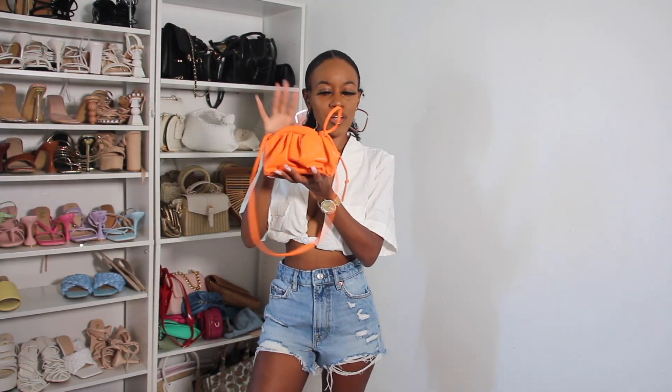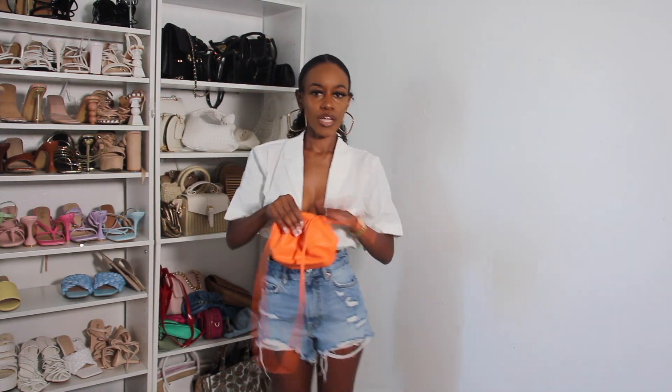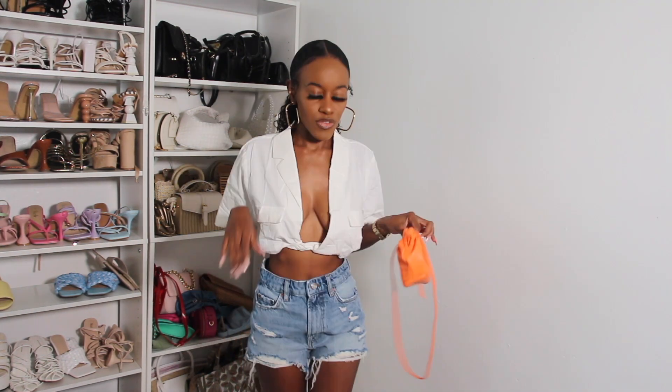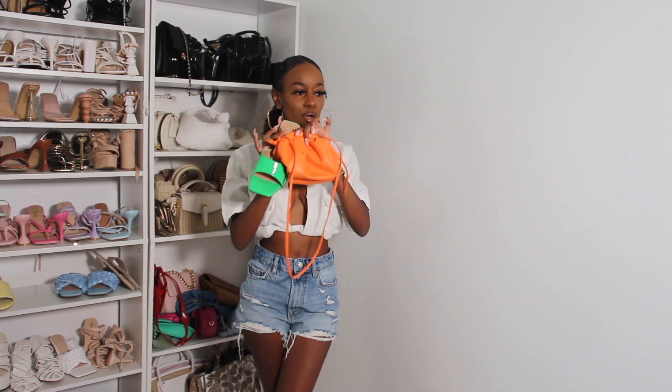This is the same top but a different look. I'm pairing it with this bright orange Bottega Veneta dupe bag from Shein — you can wear it as a crossbody or as a clutch. This is the perfect day-to-night outfit. You can wear white Air Force Ones or heels for the nighttime look. I love color blocking — this green heel goes so well with the bright orange bag. These Zara shorts will be linked below.